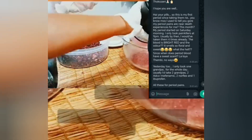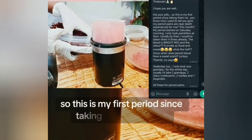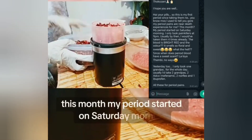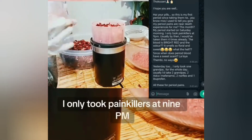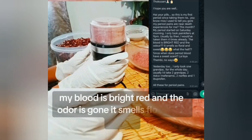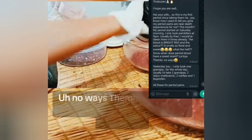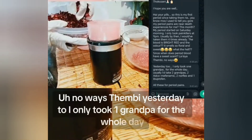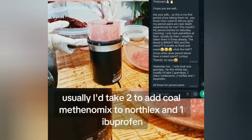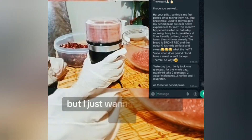There's a lady here — I hope you are well. She says: 'This is my first period since taking your pills. I used to tell you my period pains were near-death experiences. My period started on Saturday morning and I only took painkillers at 9pm. Usually by then I would have taken them four times already. My blood is bright red, the odor is gone — it smells floral and sweet. Yesterday I only took one Grandpa for the whole day. Usually I'd take two Adco Mefenamix, two Norflex, and one Ibuprofen, all for period pains.' So hibiscus helps a lot with that.